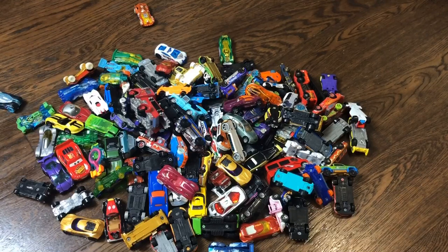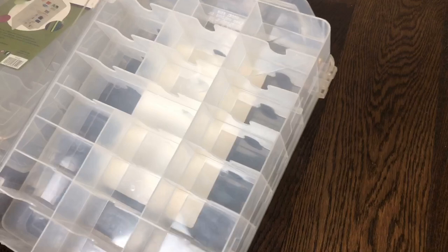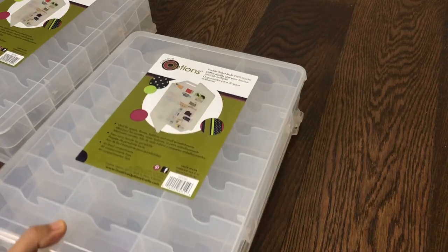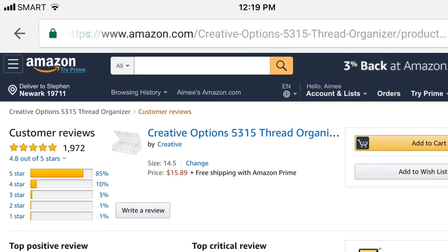Knowing how many cars you have in your collection will help you determine the number of containers you need. This Creative Options container is double-sided and can hold up to 48 cars — 24 on each side. You can get as many as you need depending on the size of your collection. They're available on Amazon, are very reasonably priced, and in fact, it's an Amazon bestseller.